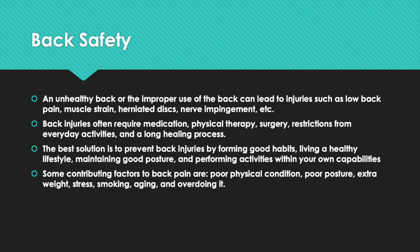Prevention includes living a healthy lifestyle, maintaining good posture, and performing activities within your own capabilities. Some contributing factors to back pain are poor physical condition, poor posture, extra weight, stress, smoking, aging, and overdoing it.